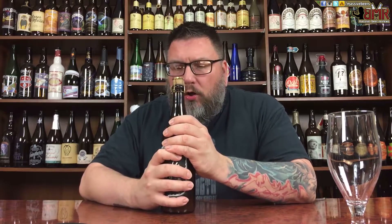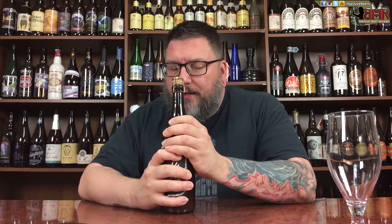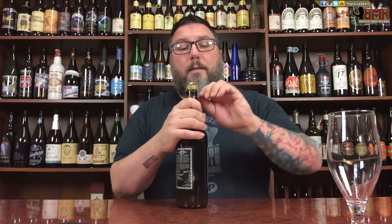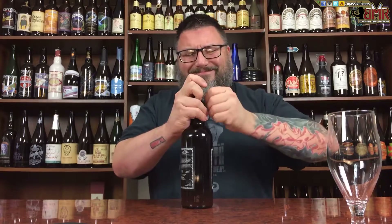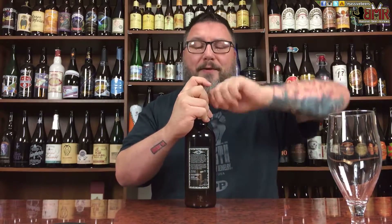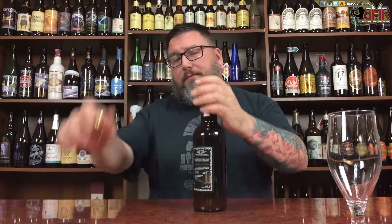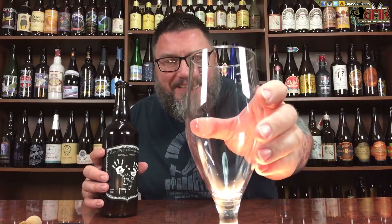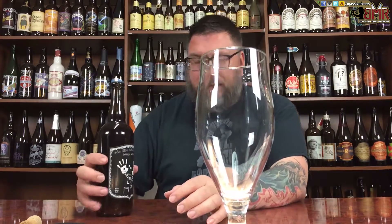Let's pop this top. Left hand — I think I remember this. Last time I did a corked cage from Canada, I got a lefty corking cage. Nice pop on that sucker. Always weird when you get a nose right away. So let's give this a nice pour and see what she's got.